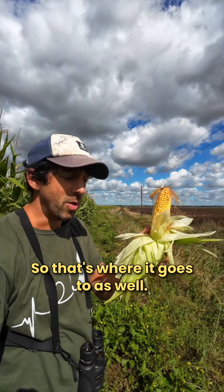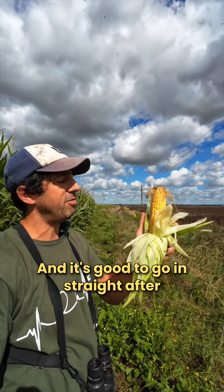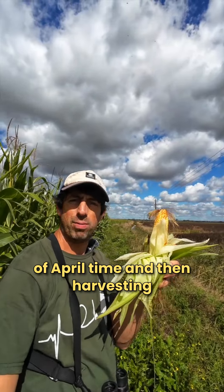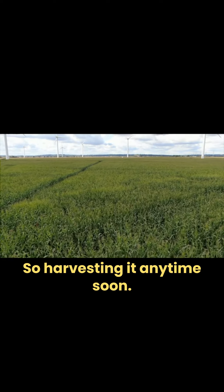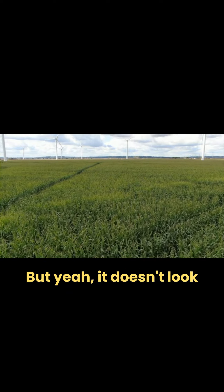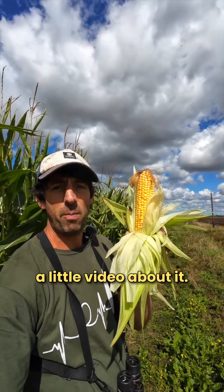So those are the two main reasons it's grown. It's good to go in straight after a cover crop - you sow it around April time and then you'd be harvesting it now, around September. It doesn't look great to see that growing, and not many people have this growing near them, so I thought I'd do a little video about it.